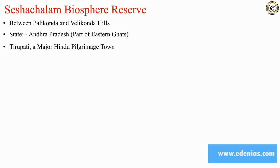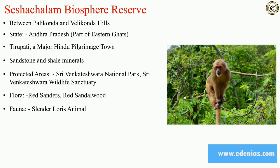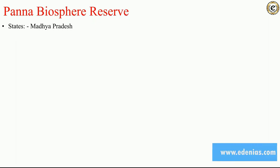Sheshachalam Biosphere Reserve is located between Palakonda and Velikonda Hills in the state of Andhra Pradesh, as part of the Eastern Ghats. Tirupati is a major Hindu pilgrimage town here, famous for sandstone and minerals. Protected areas are Sri Venkateswara National Park and Sri Venkateswara Wildlife Sanctuary. The flora found here is red sanders and red sandalwood. Fauna is slender loris. The river is Penneru, and the tribal group is Yanadis.